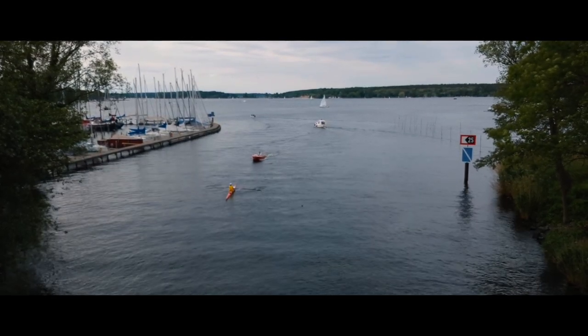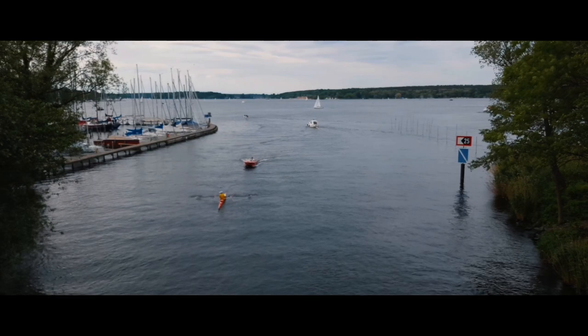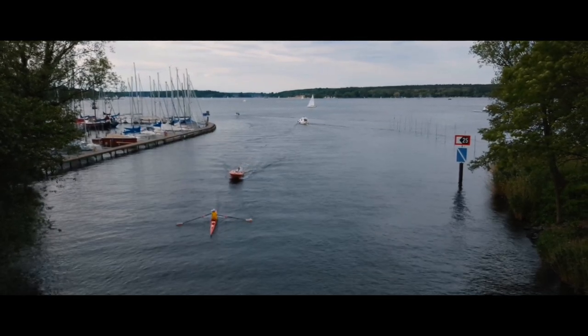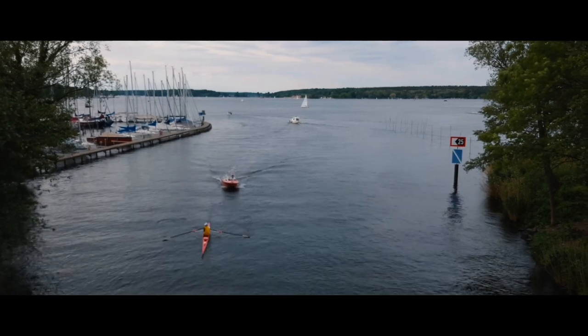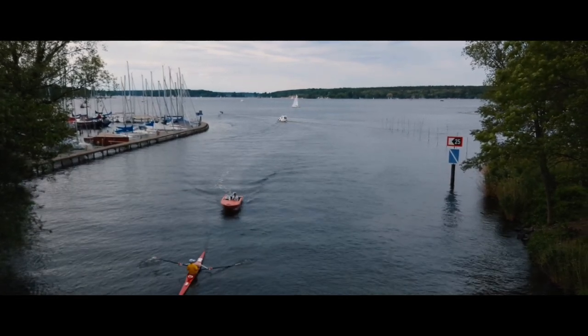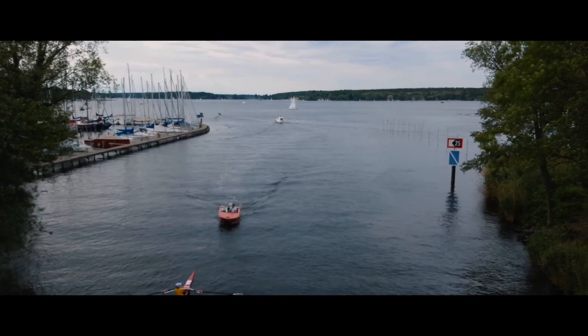When you finally reach this bridge and have that view over the Havel, you're nearly back at S-Bahnhof Wannsee. It's just around the next corner, and from there you can go back to Berlin, Potsdam, or wherever you're staying.